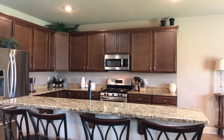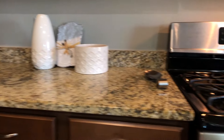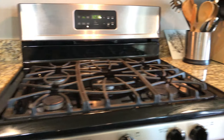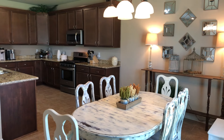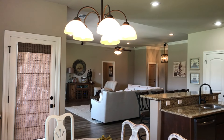As you enter the kitchen you'll see it features 3cm full slab granite countertops, beautiful maple cabinets, a gas stainless steel range stove and ceramic tiled flooring. The eating kitchen dining space is ideal for family dinners and your morning breakfast.